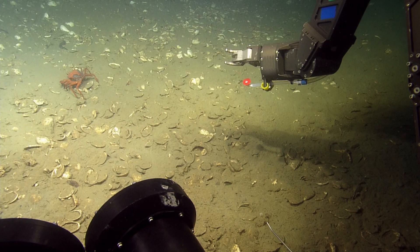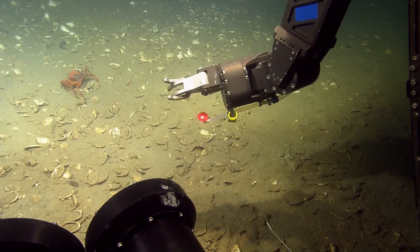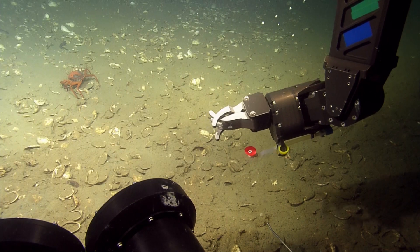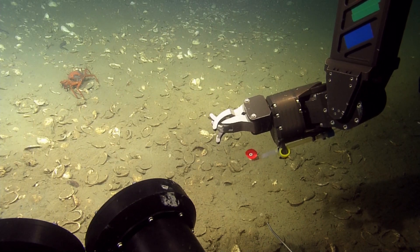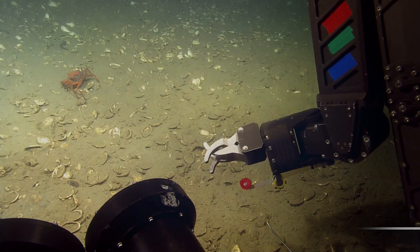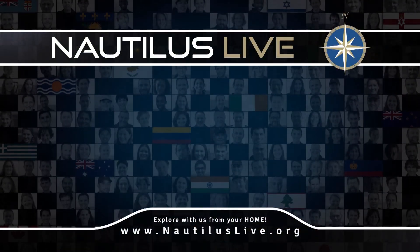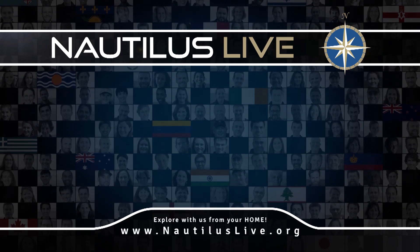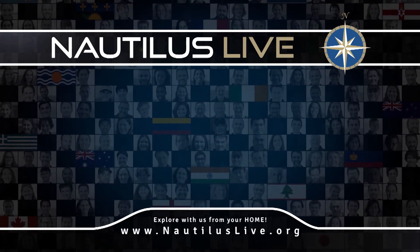So we have a few things to do once we get to the sea floor here. We're going to calibrate a few instruments — some of the new tools on Hercules for this exploration leg. We're also going to run some transects, lines, and then we will head over to the sleeping dragon and begin some of our science.